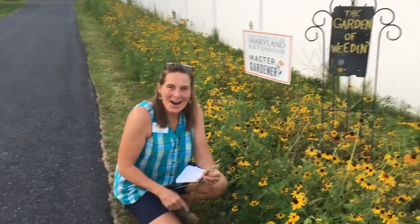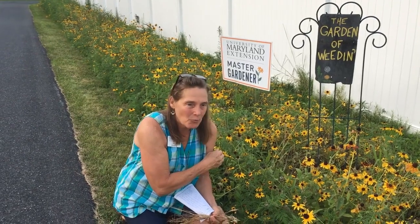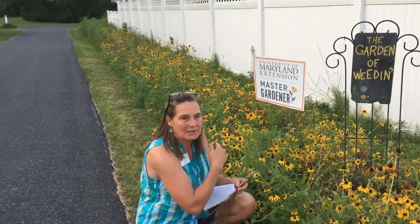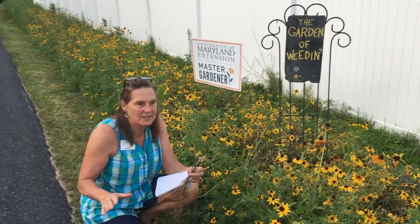Hey Master Gardeners! I'm at one of my 4-H family's houses. They have a wildflower bed running all the way down their driveway, as you can see behind me. Last summer, in total frustration, the ragweed was four feet tall and all going to seed.